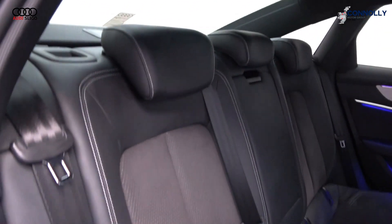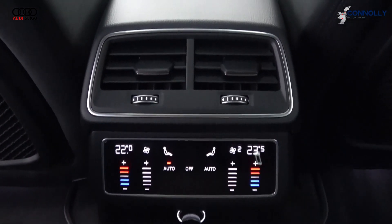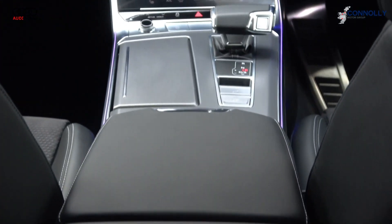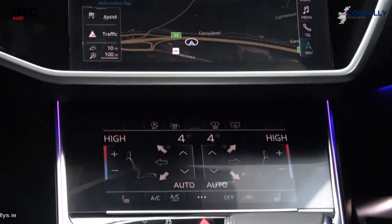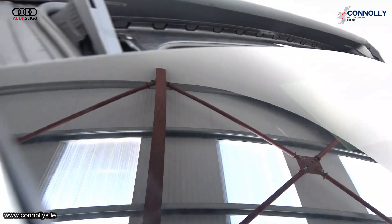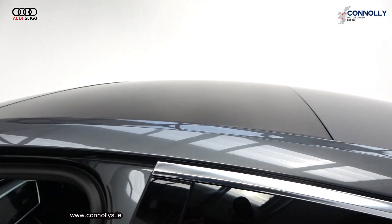Leather multi-function steering wheel with paddle shift to facilitate your manual drive, virtual cockpit display, dual haptic touchscreen response, keyless ignition, Audi phone box, Quattro with sport differential, heads-up display, Audi pre-sense plus, and city assistance package, MMI navigation plus.